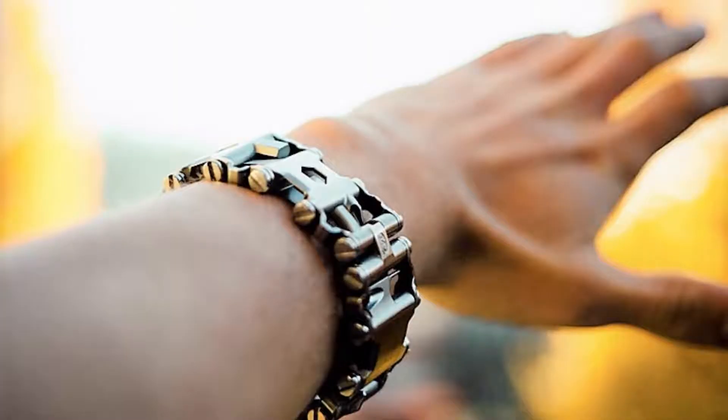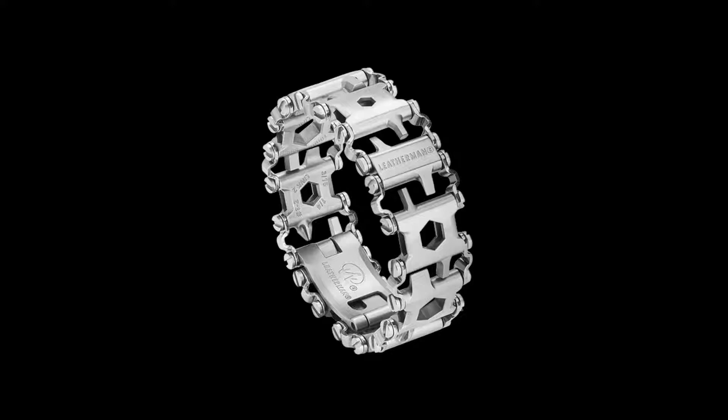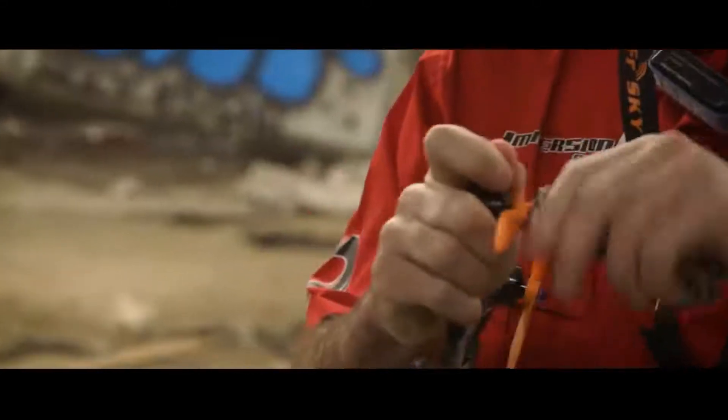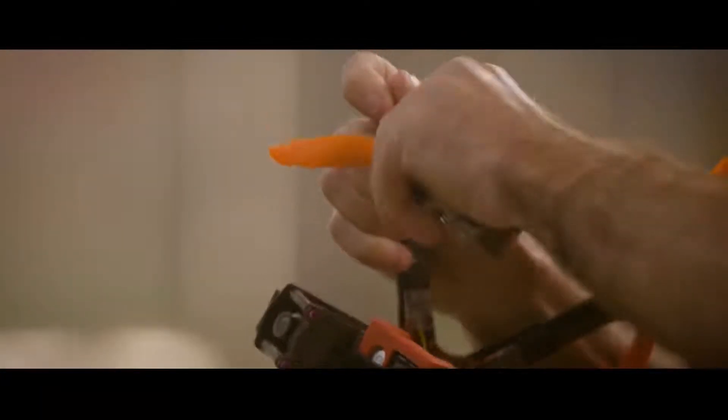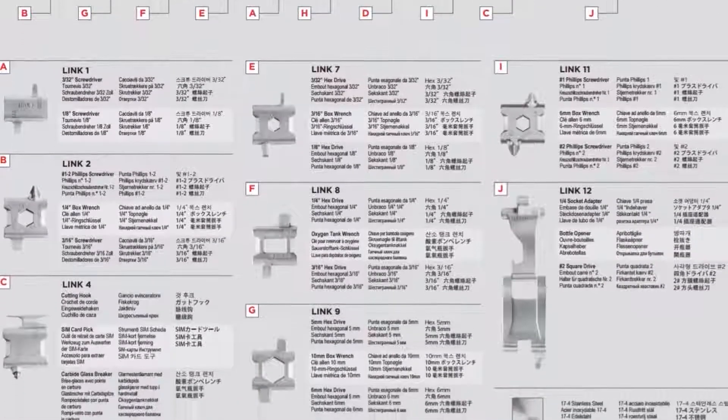This stylish wristband could be the most useful single item to bring on your outdoor adventures. Check out the Tread from renowned small tool company Leatherman. Made of high-quality stainless steel links, the Tread hangs 29 separate tools conveniently around your wrist. Each link contains one or more useful tools you could need at a moment's notice.